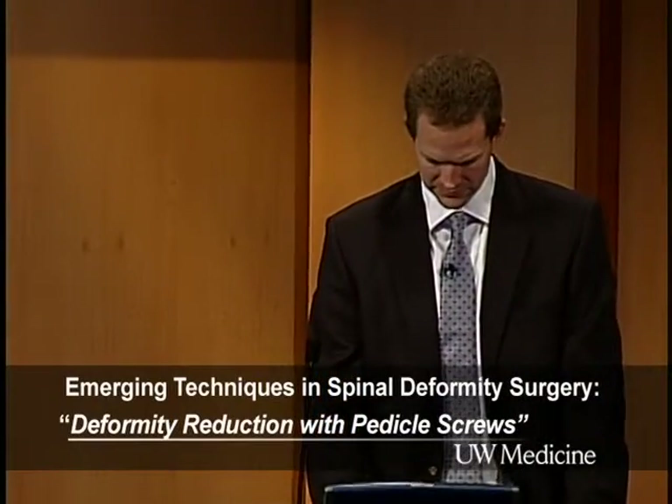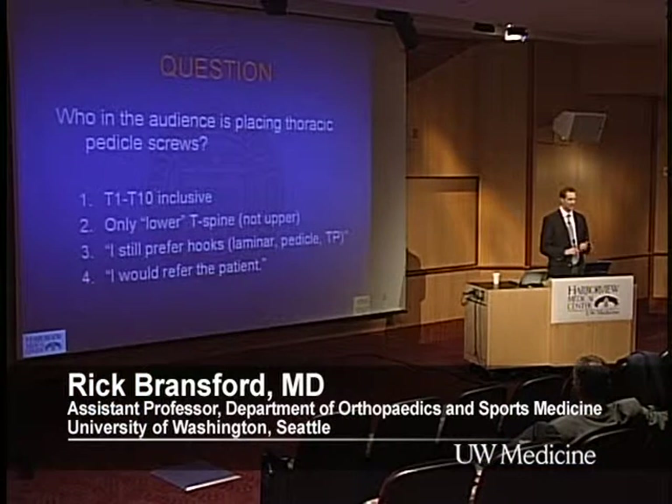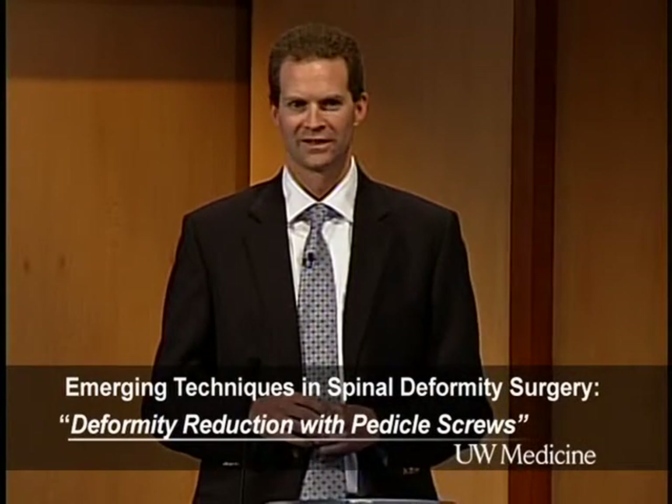We're going to concentrate on the thoracic spine. This talk will begin with Dr. Rick Bransford on thoracic pedicle screws. We're going to talk about deformity — screw versus hook, the advantages and disadvantages, and the safety profile. There's lots of controversy and we'll try to go over some of that. As a show of hands — who in the audience would put a pedicle screw anywhere from T1 down to T12? Basically everybody.